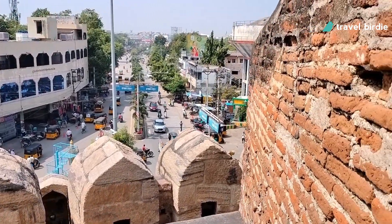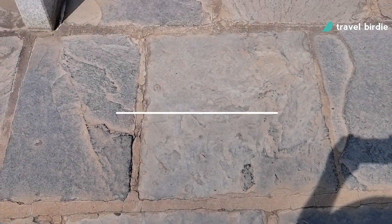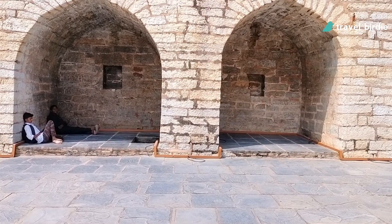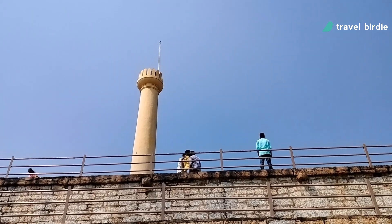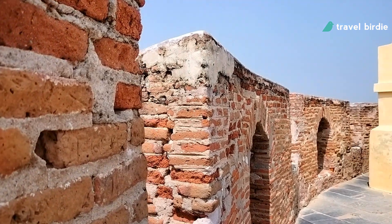From the top you notice how the past and present are coexisting side by side. The construction of the fort dates back to the 12th century, when the city of Kurnool was used as a base on the Tungabhadra river crossing. Kurnool was occupied by Vijayanagar ruler Devaraja II, who built the initial fort between 1530 and 1542.